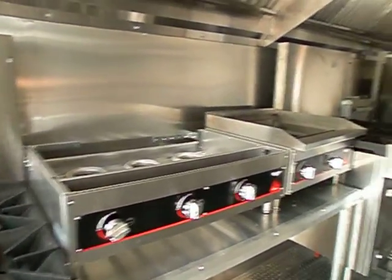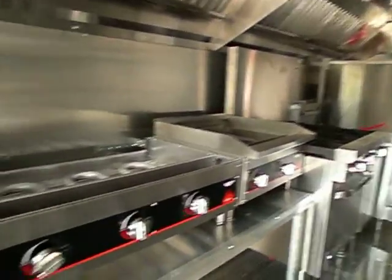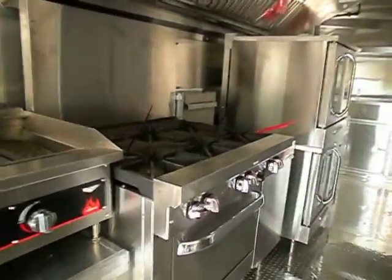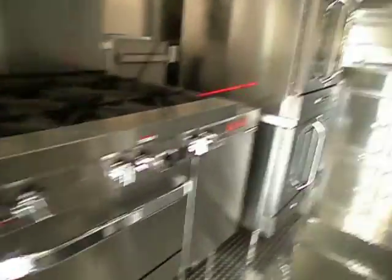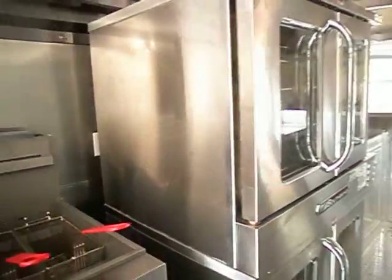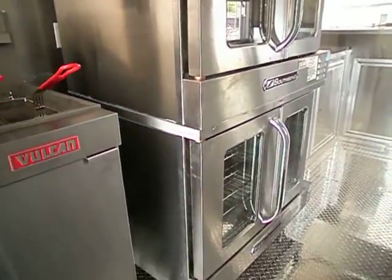This is the griddle. And then the charbroiler here. Another six burner stove and oven. Vulcan deep fryer, two basket. Also a South Bend double stack convection oven.